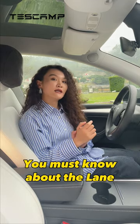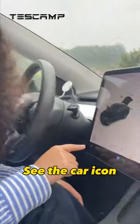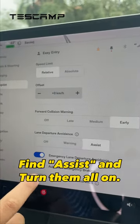Hey guys, I'm Lexi. If you have a Tesla, you must know about the Lane Departure Warning System. It could actually save your life. See the car icon? Click it. Find Autopilots. Scroll all the way down. Find Assist. And turn them all on.